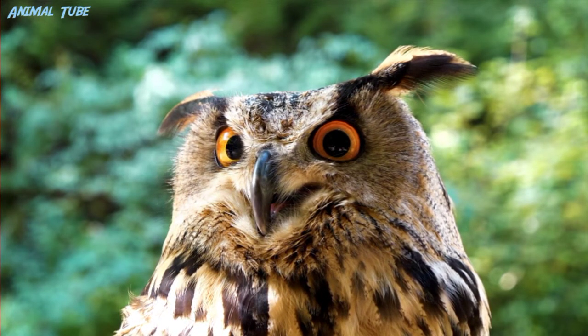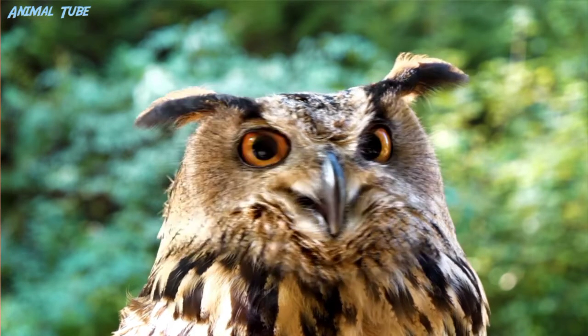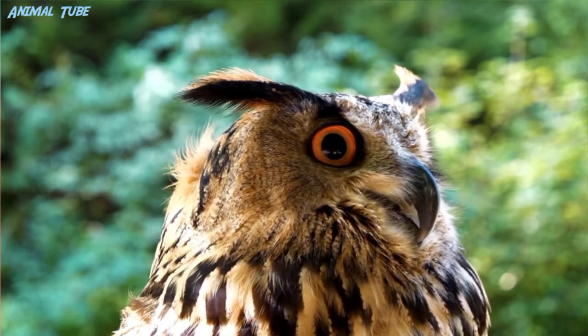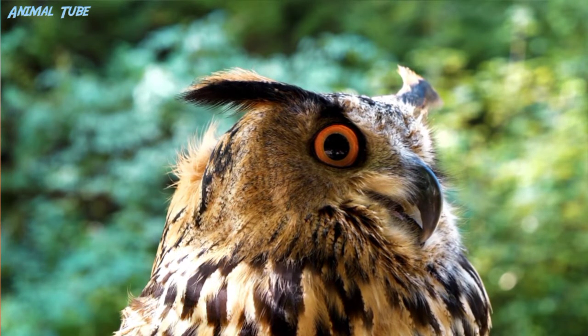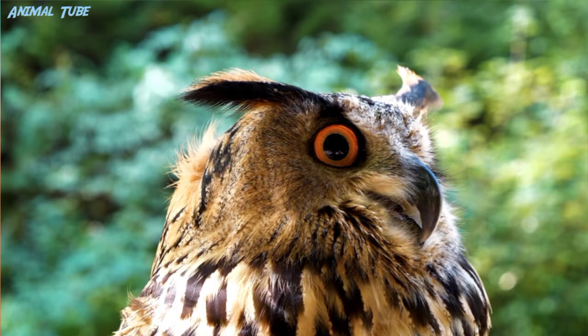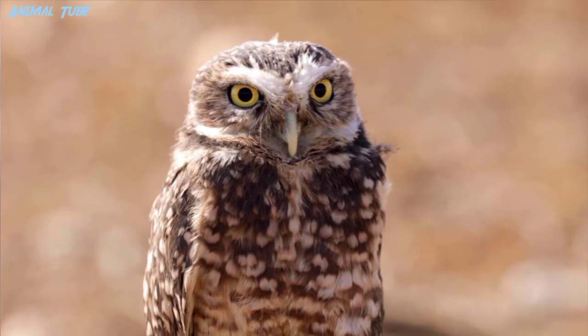Owl plumage is generally cryptic, although several species have facial and head markings, including face masks, ear tufts, and brightly colored irises. These markings are generally more common in species inhabiting open habitats, and are thought to be used in signaling with other owls in low-light conditions.